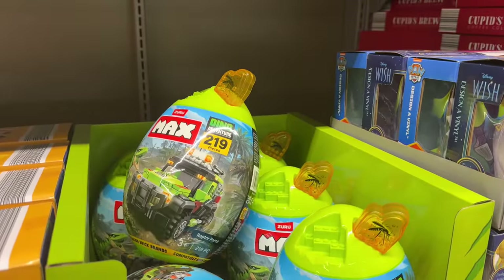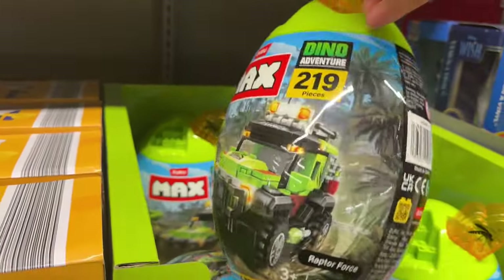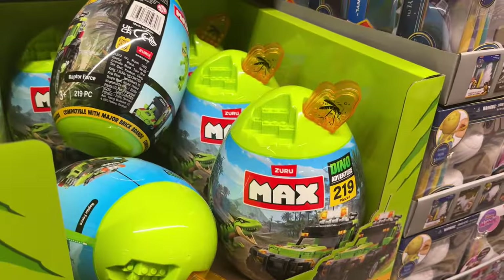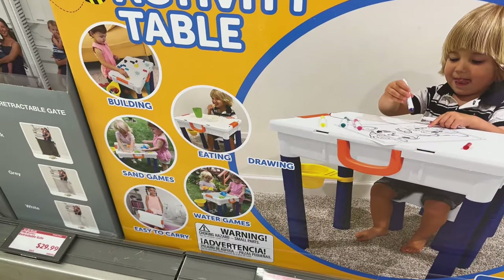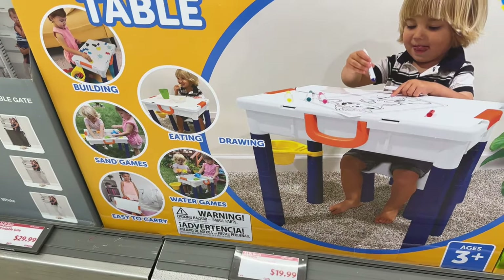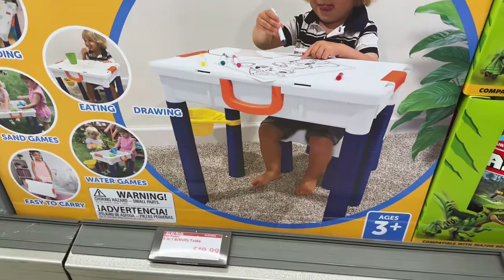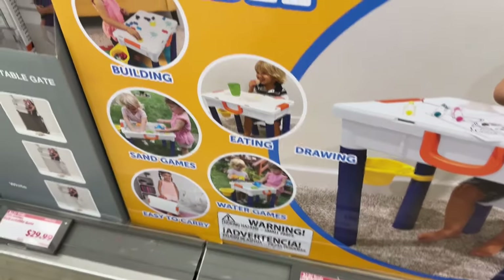How about a little dino adventure where you get to build stuff? This is the Max Dino Adventure — 219 pieces, Raptor Force. Running $9.99 — definitely a fun one for the kids. Five-in-one activity table: building, eating, water games, and drawing. 76 pieces — boosts creativity and imagination for ages three and older. Please don't do the sand at my house — leave that at your house.